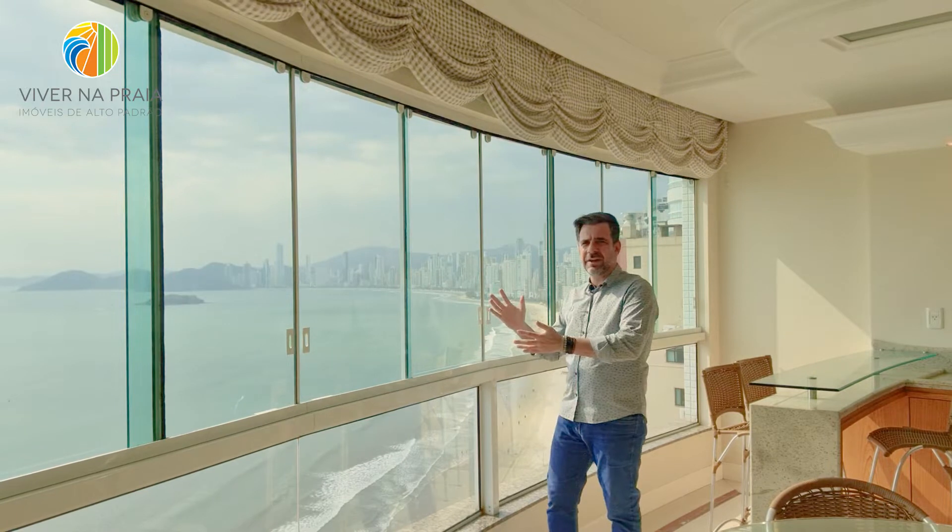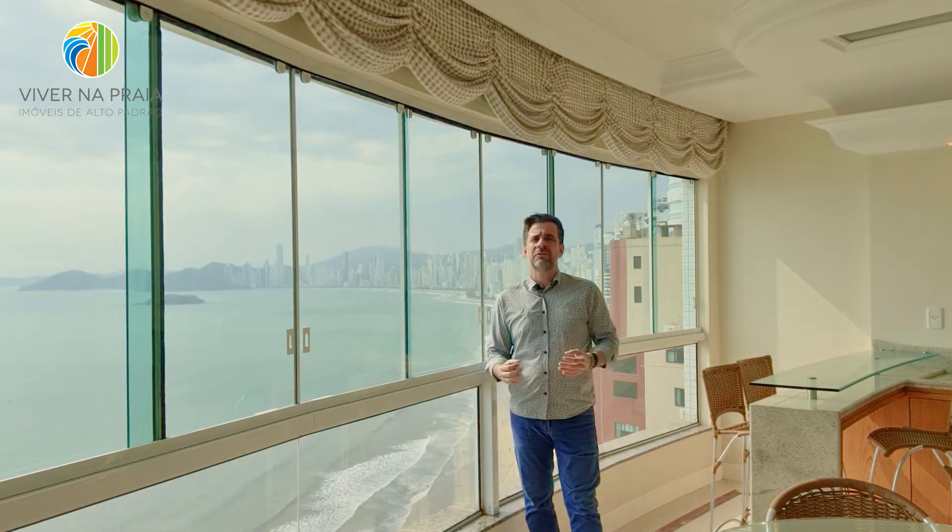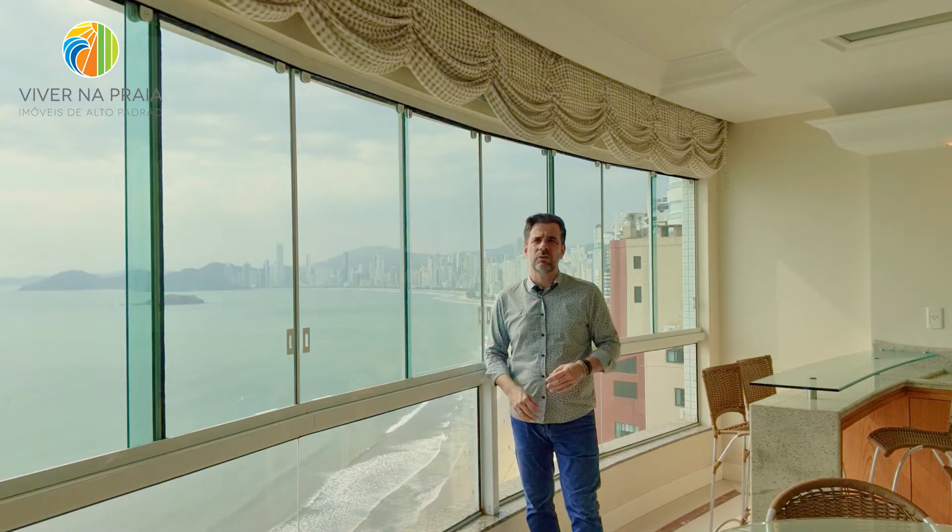Uma vista dessa de frente para o mar, num apartamento aqui no edifício Vila Acora, da construtora Embraede, com 165 metros quadrados de área privativa, com três suítes, dependência de empregada, uma ampla cozinha, uma sacada gourmet com churrasqueira a carvão, apartamento em andar alto, já mobiliado e equipado. Esta unidade está disponível para venda e locação.